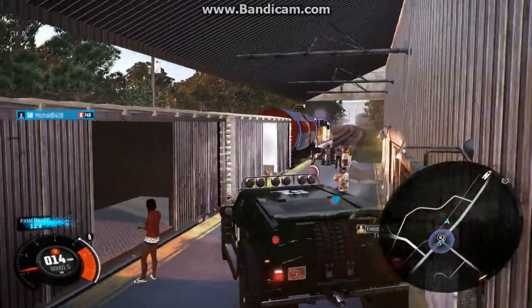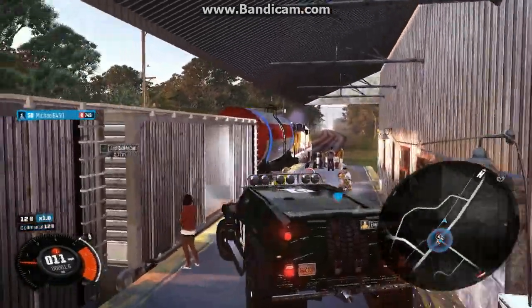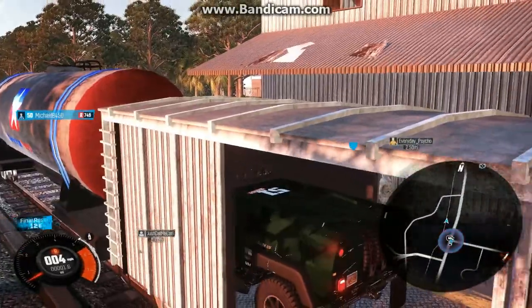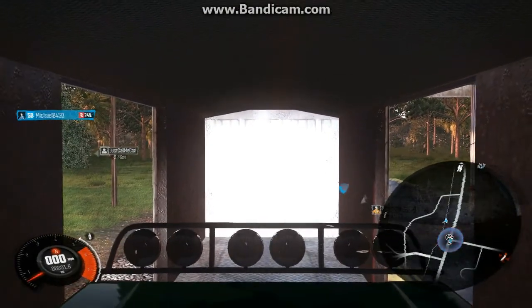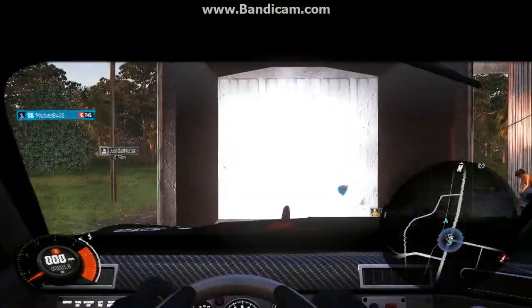Alright guys, this is attempt number two for trying to ride on the train. This time I'm using my Hummer — should bounce around a lot less than that little rough. Let's see how well this goes, an interior view.